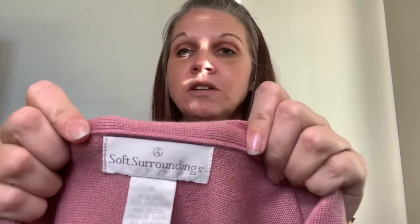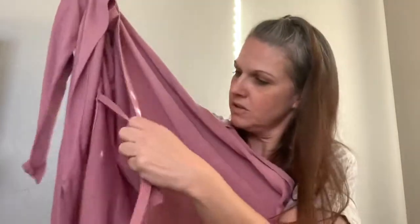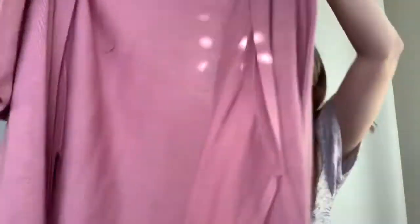Next is another Soft Surroundings, also an extra large. It looks like this is probably a robe because it has the tie-off piece. It's just a beautiful soft pink, super soft robe, which will probably go at $40 to $50.